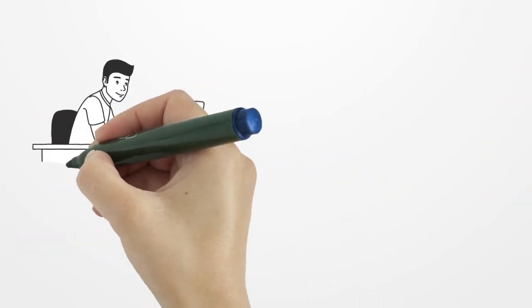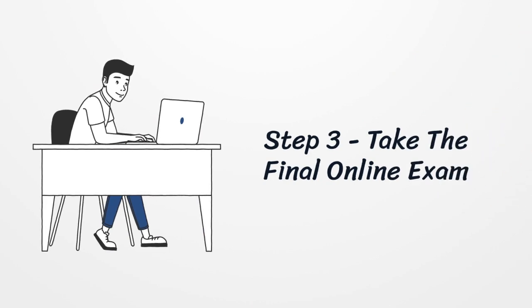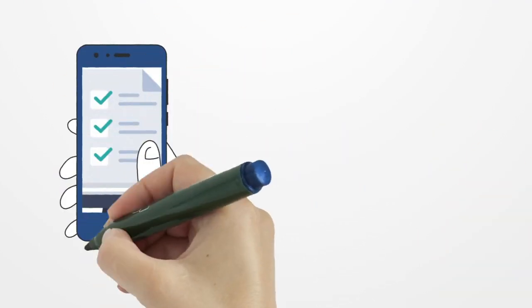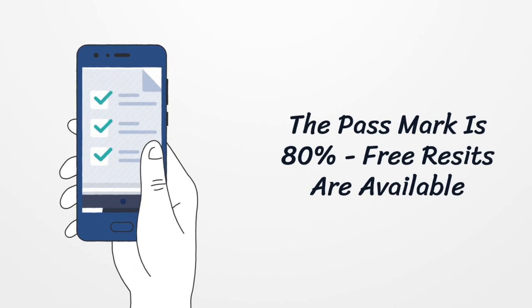7. Once you have completed all of the course units you can take the final exam. This online exam consists of 20 multiple choice questions. 8. You need 80% to pass the final exam, but if you fail you may retake it at no additional cost.